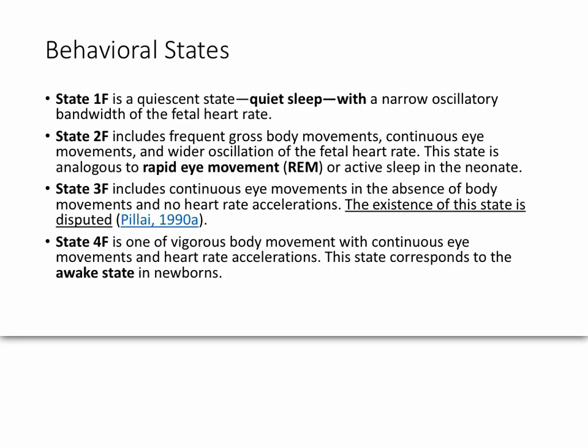What are the behavioral states? They're labeled 1F, 2F, 3F, and 4F — F for fetus. The existence of 3F is disputed, so you can almost discount that for practical and clinical purposes. 1F is quiet sleep, 2F is rapid eye movement, and 4F is the awake state.